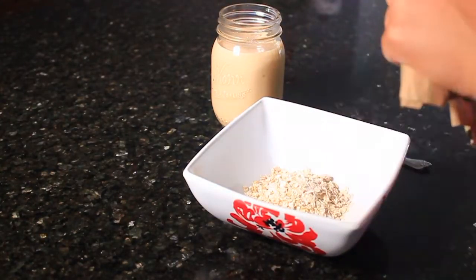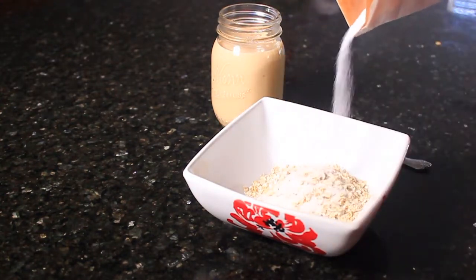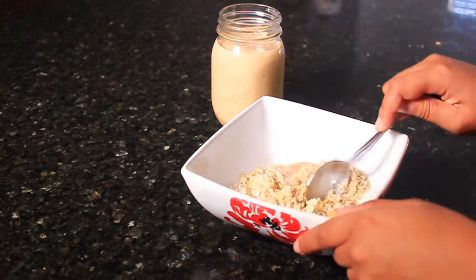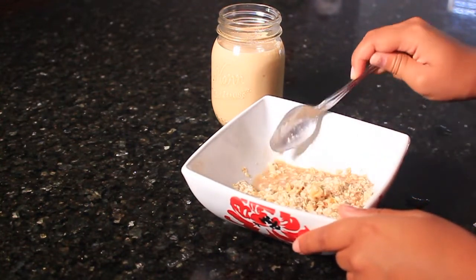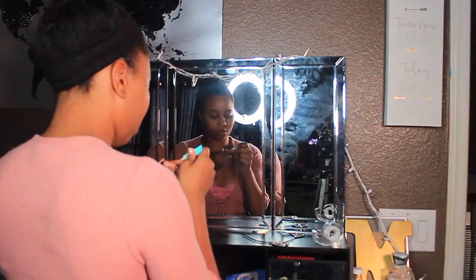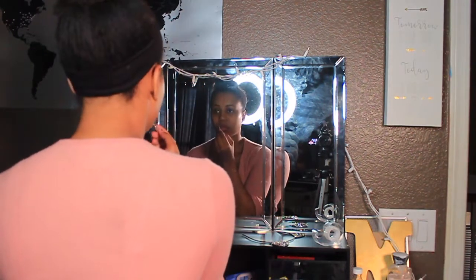Then I usually make myself oatmeal. Oatmeal is so good — it's quick to make and I've been an oatmeal girl for a minute. Yes, I put sugar in my oatmeal — my dad taught me that and it's stuck with me.